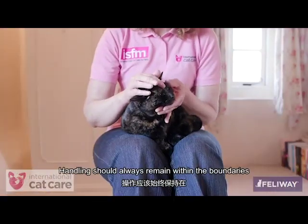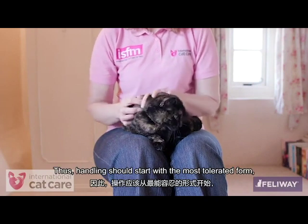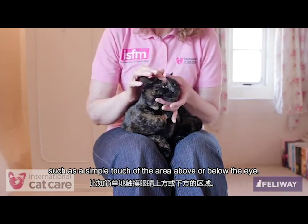Handling should always remain within the boundaries of what a cat is comfortable with. Thus, handling should start with the most tolerated form, which may be a simple touch of the area above or below the eye.